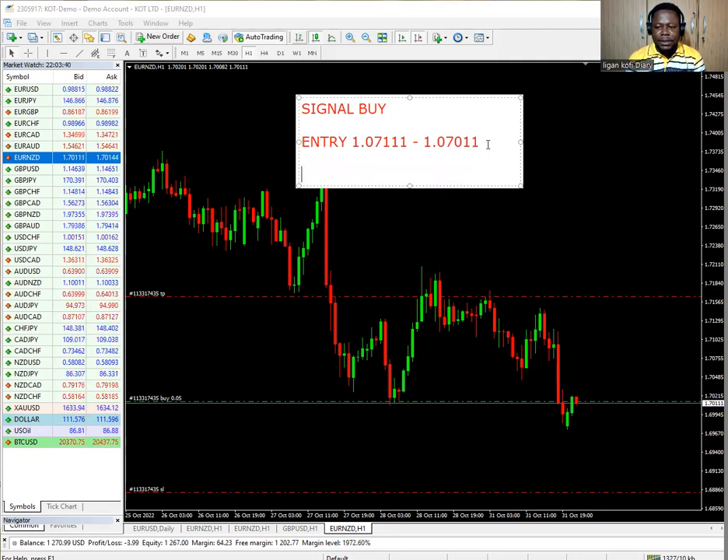Today's date is 31st October 2022. So today is the day we are giving this signal — check the date, it's very important. This is our entry price range. Our take profit is going to be 150 pips, which is going to be 1.08611.